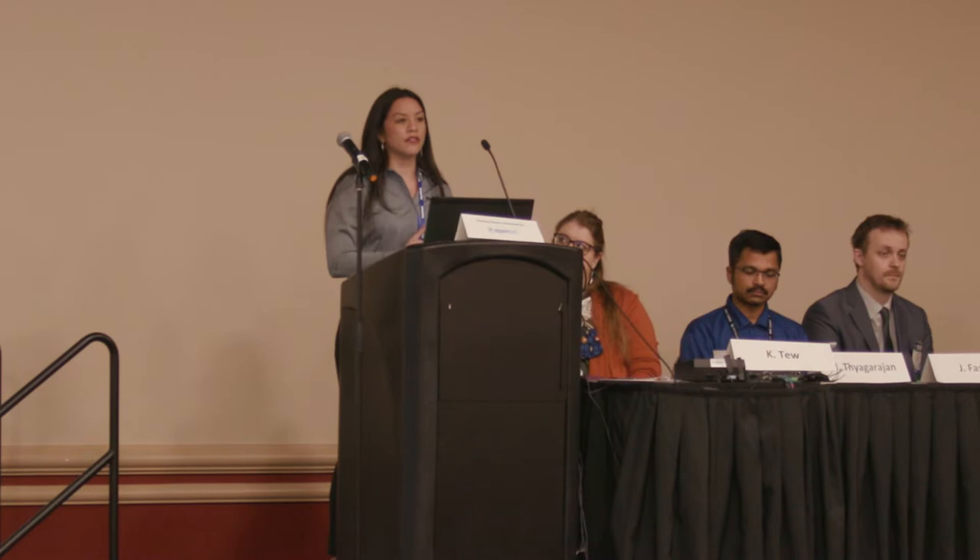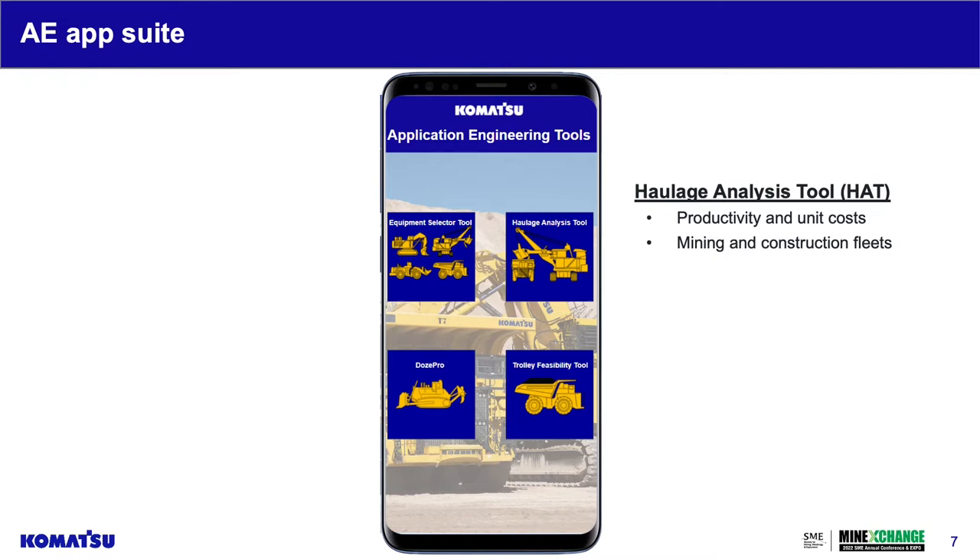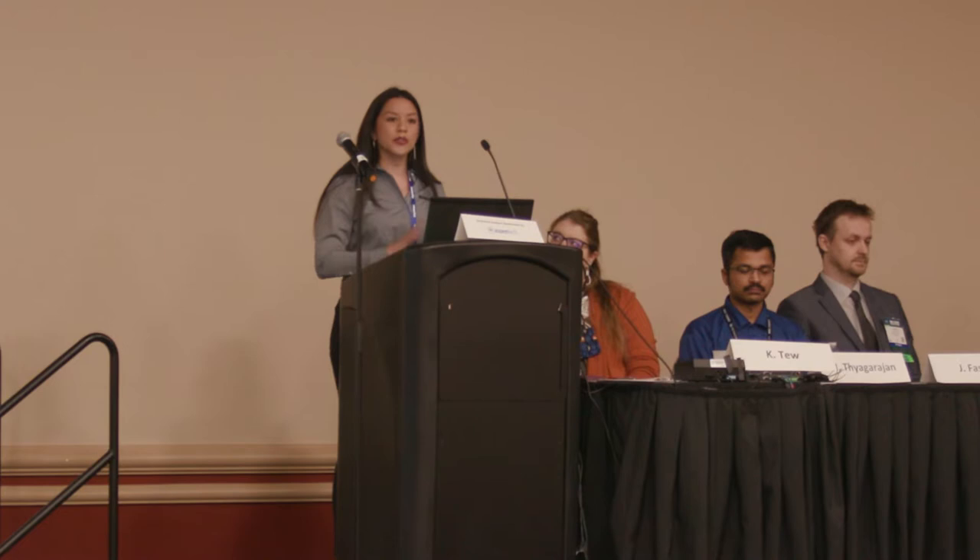We have a whole host of equipment available for customers and distributors to evaluate, readily accessible. The next was the trolley feasibility tool, which looks at the economic feasibility of trolley haulage — a more niche application, focused on environmental sustainability and the push to reduce greenhouse gas emissions.